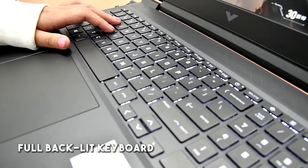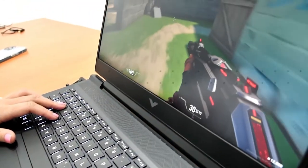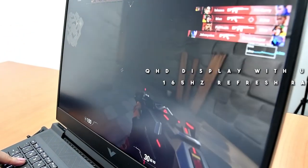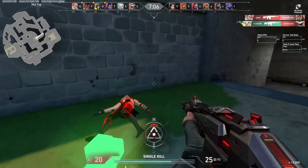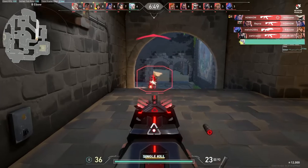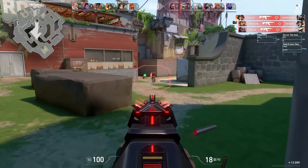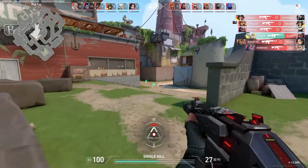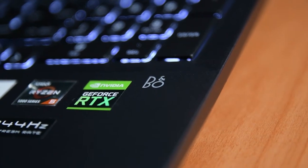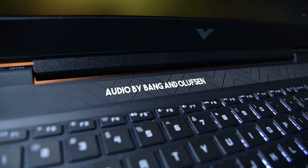The Victus by HP also has a full backlit keyboard, which is one of my favorites, together with a QHD display with up to 165Hz refresh rate. It's no secret that the pros use this to help with aiming on your favorite FPS games — better aim equals better QHD. And with Bang & Olufsen speakers, the Victus by HP will elevate your overall gaming into an intensified sound experience.